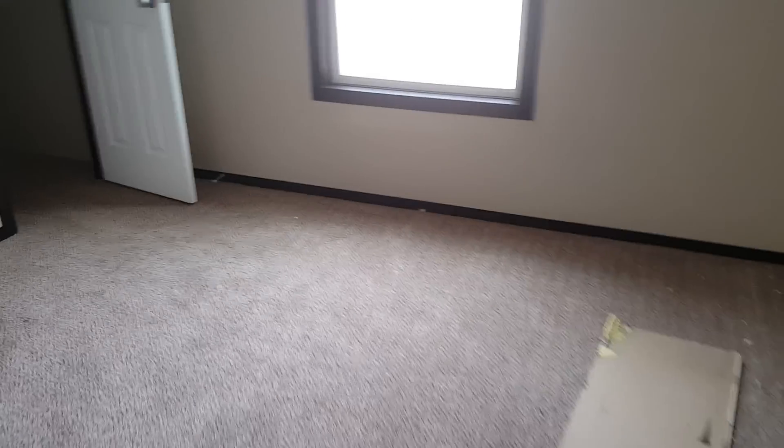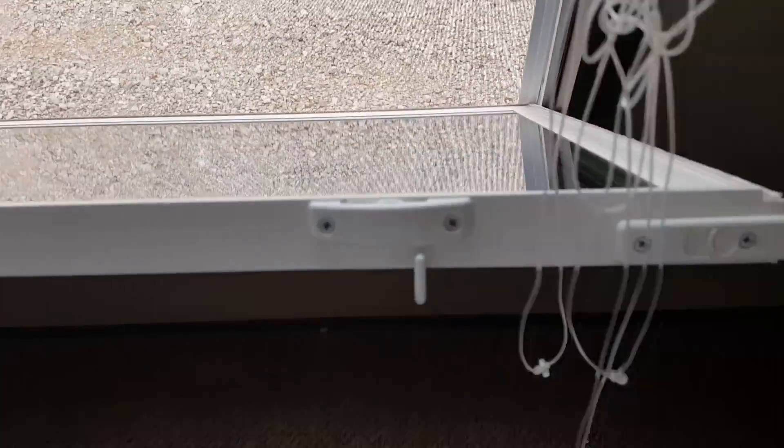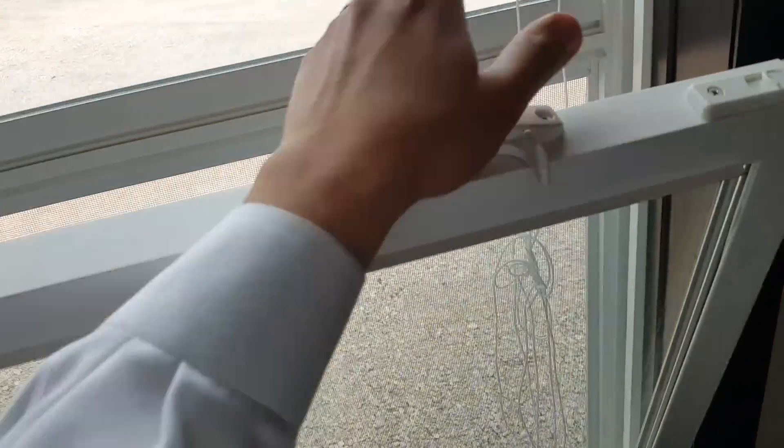On the right side of the home you have the two bedrooms and the bath. These windows are the ones that you can open up and they lean back — see, they lean open so you can clean the inside of them. There's also some closet space in here.